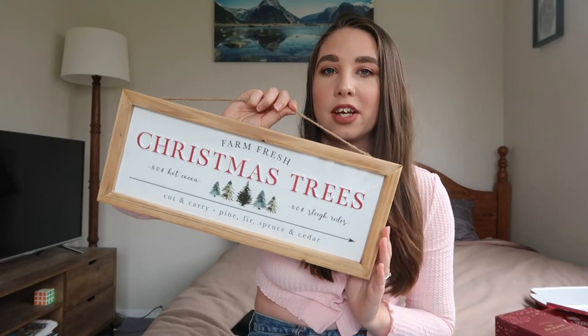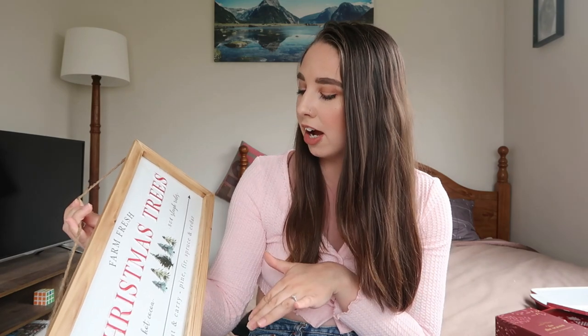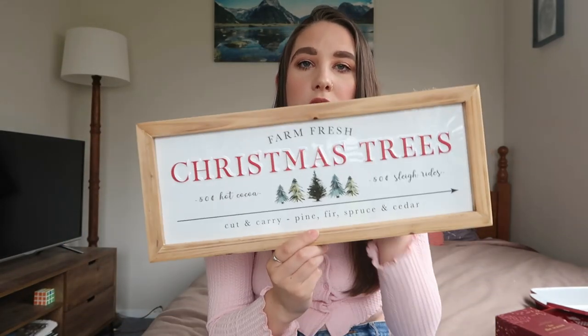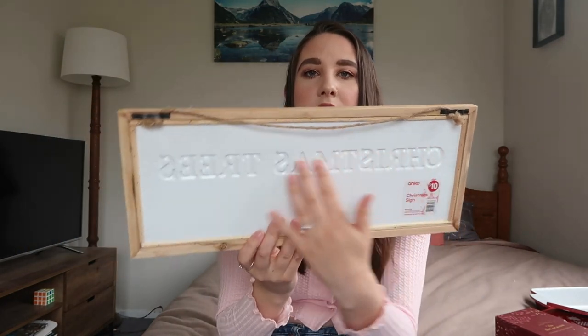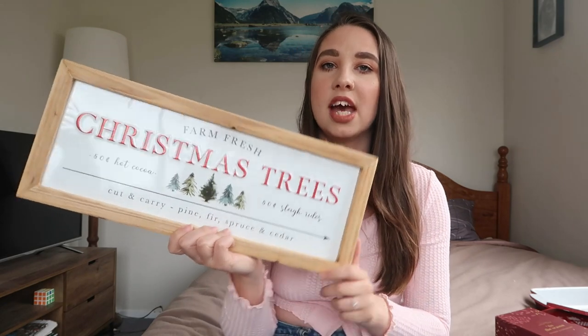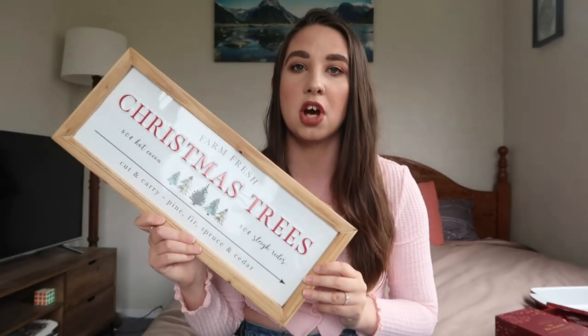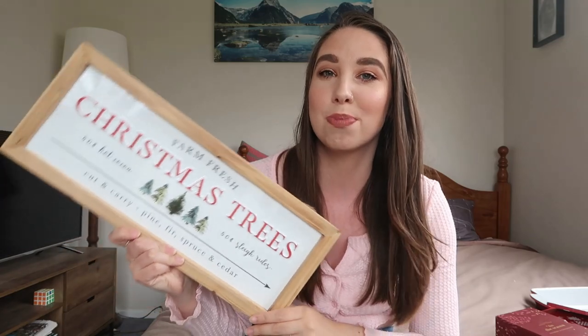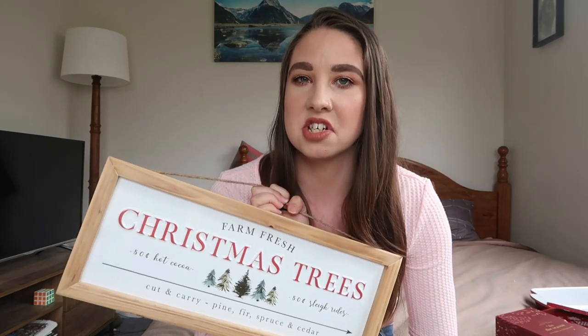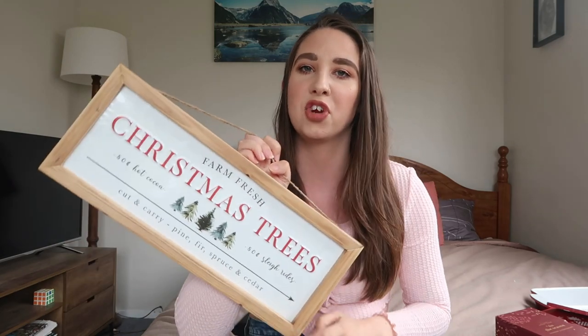One of my most favourite things in this haul is this Christmas tree tin sign for $10. It just says 'Farm Fresh Christmas Trees, 50 cents hot cocoa, 50 cents sleigh rides, cut and carry — pine, fir, spruce and cedar.' It's tin with a little hanger so you can hang it or display it on a table, and it has a really nice wooden frame. I've seen so many people DIY this print and I really wanted something with it. There's also another version with a more Santa-characters North Pole vibe.